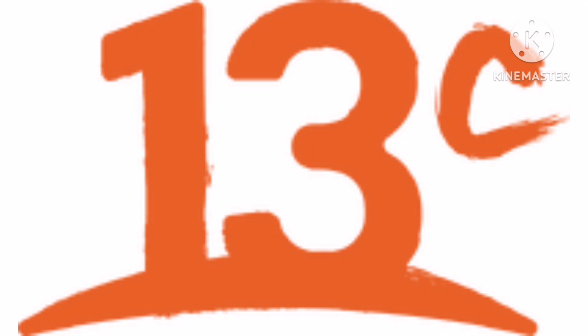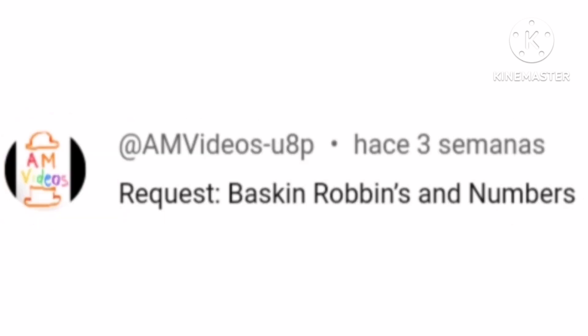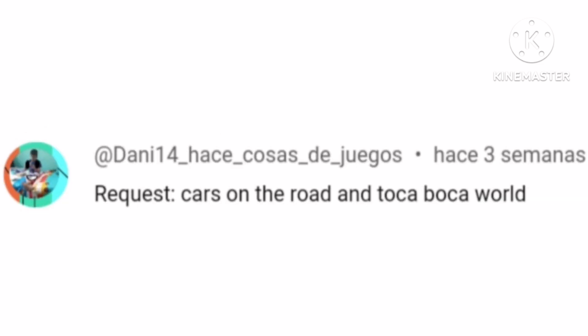And 13C. Ice Scream is requested by Jack Does the Gaming. 13C and Bone Lab is requested by Gonzalo Balbuena 5869. Baskin Robbins and Apple Numbers is requested by AMVideos U8P, and Cars on the Road and Toca Boca World is requested by Danny 14 Hace Cosas de Juegos.